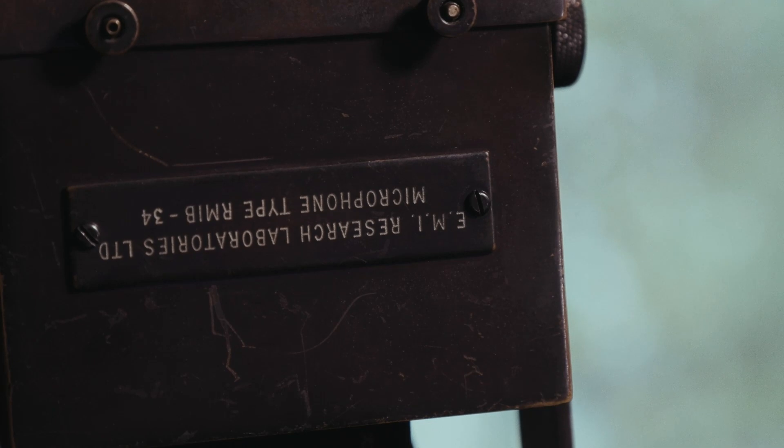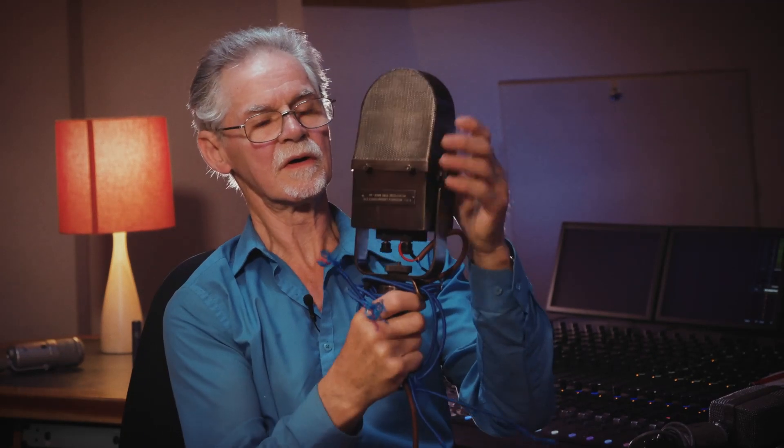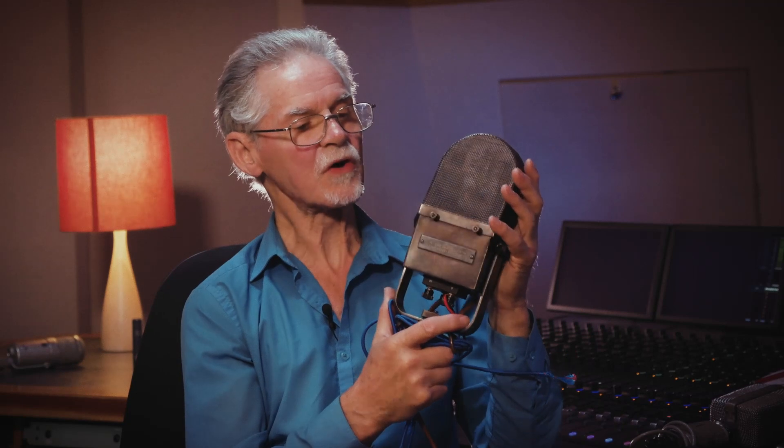Let's talk about the EMI ribbon mics, the RM1B. It's a favourite of mine. It's all a bit tied up with string, because they suspend it like so, or it can go on a stand. It says on the front: EMI Research Laboratories microphone type RM1B number 34. We only built 35 of them. We have two here, which is ideal for stereo. We have used it on many film jobs because it gives a coloration — if you're doing a film with sequences set in the past, it adds a little bit of character. It has a very vintage quality.